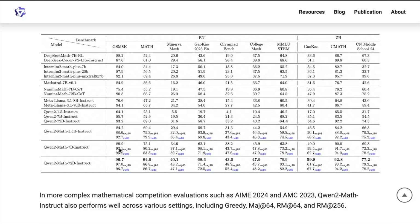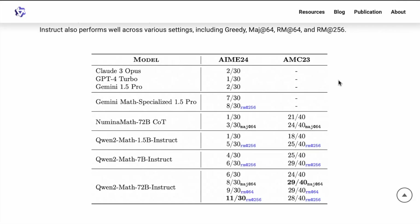They are testing these models on different settings. For instance, they have majority at 8 and then RM at 8 as well. If you have been following the space of language models specifically for math, you will know that these two particular benchmarks are some of the more difficult benchmarks available today.